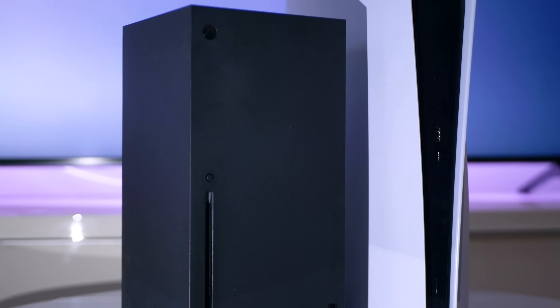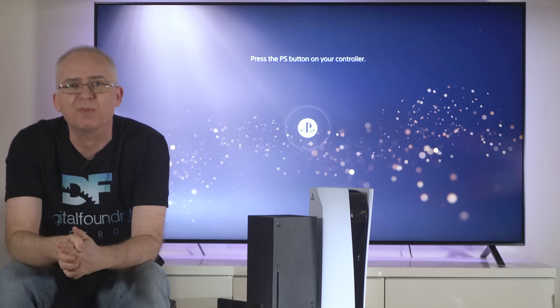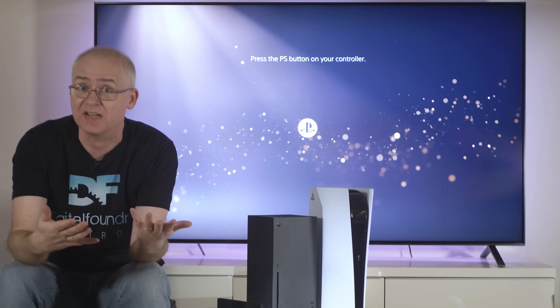PlayStation 5 and Xbox Series X are specifically designed for 4K gaming, and the arrival of the new HDMI 2.1 specification brings new features that will allow you to get much more out of these new machines. New hardware, new display features, better gaming.